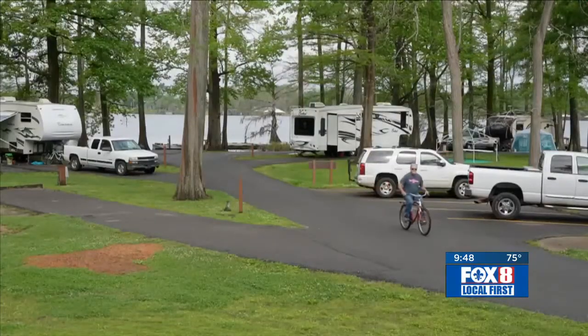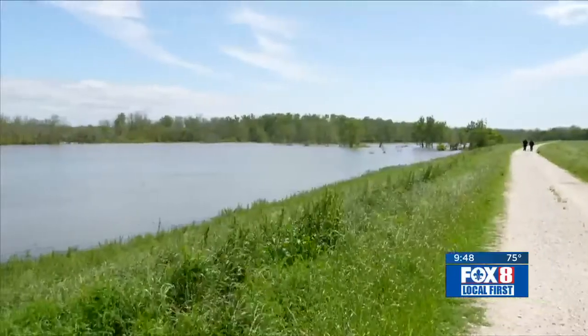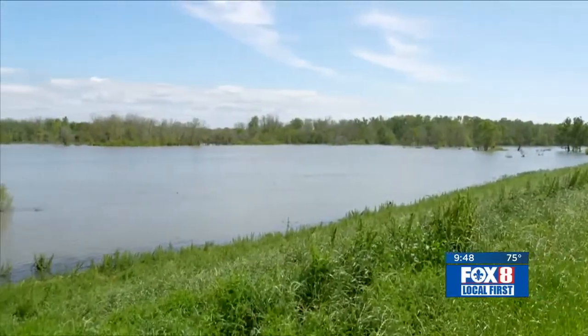As state parks go, Lake Bruin is small. It's on the site of an old fish hatchery next to the Mississippi River in Northeast Louisiana. Lake Bruin is an 11-mile long, oxbow-shaped lake. It used to be part of the Mississippi River until the river changed course and cut it off.